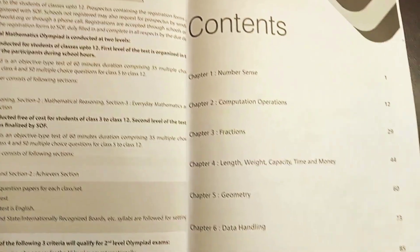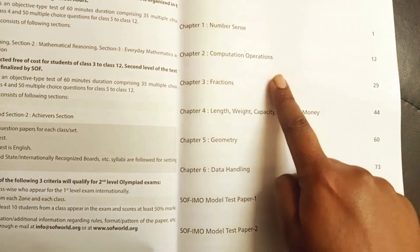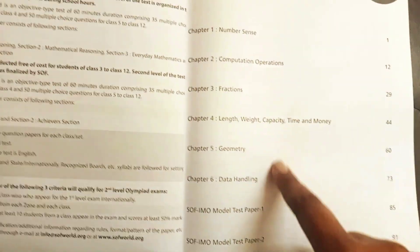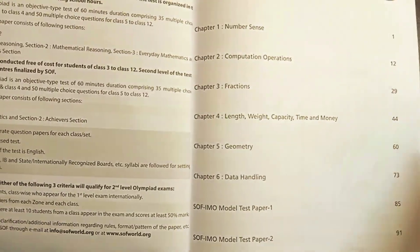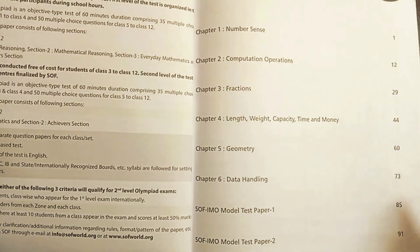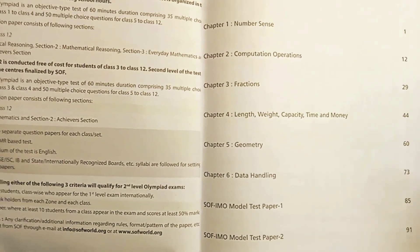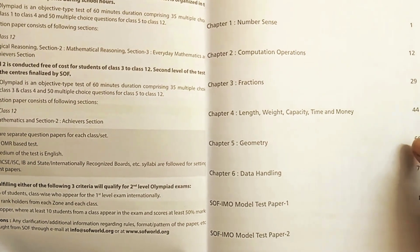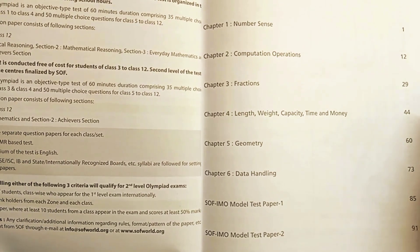Now the syllabus for Grade 4 includes: Number Sense, Computation Operations, Fractions, Length, Weight, Capacity, Time and Money, Geometry, and Data Handling. This is basically aligned with the CBSE curriculum, so it's in sync — but the child can practice even more with the exercises given here. I've used these before and they came very handy in the exams.